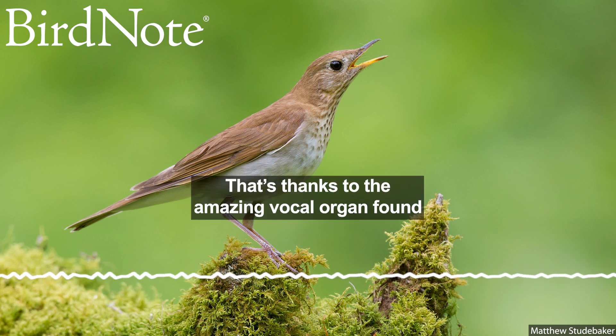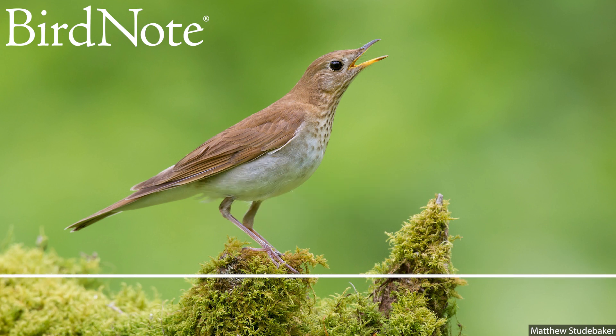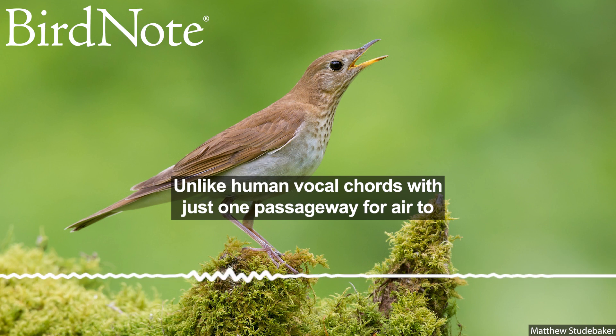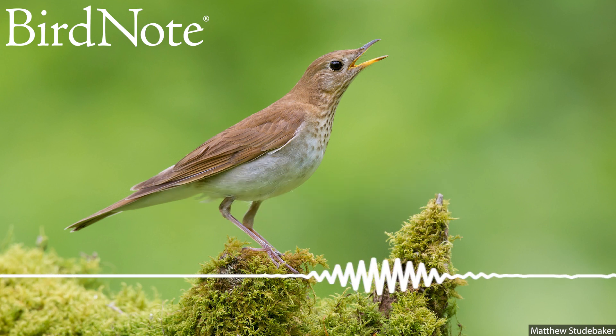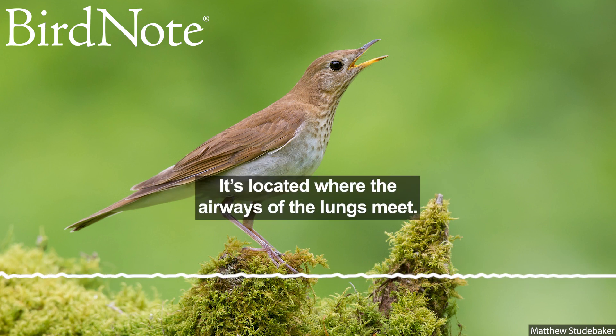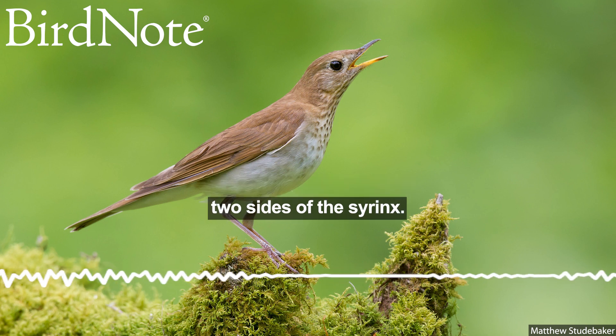That's thanks to the amazing vocal organ found in most birds: the syrinx. Unlike human vocal cords, with just one passageway for air to travel through and create sound, a bird's syrinx has two passageways. It's located where the airways of the lungs meet, and different sets of muscles and nerves control the two sides.